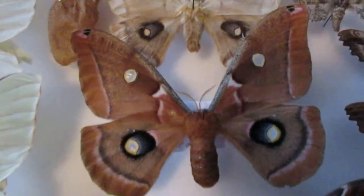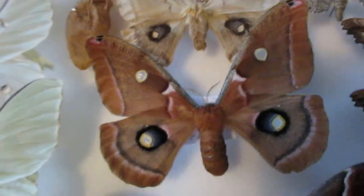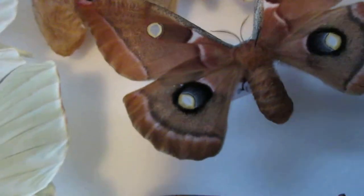As you can see here, I've got a polyphemus moth. The ones on top are all withered, except for this one, which is much darker and has more color in its wings.